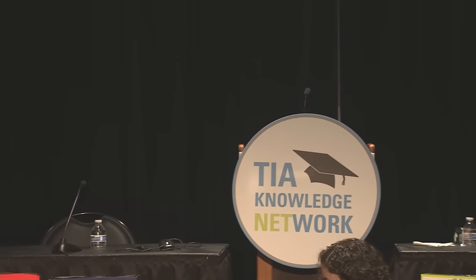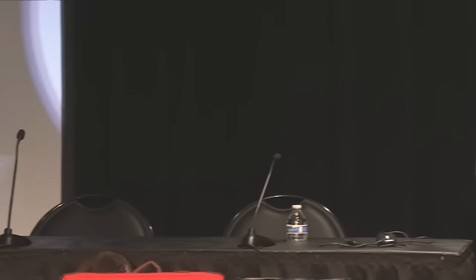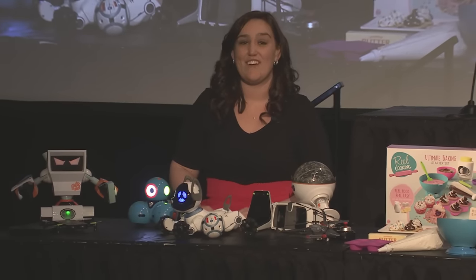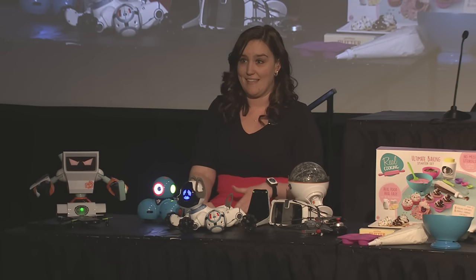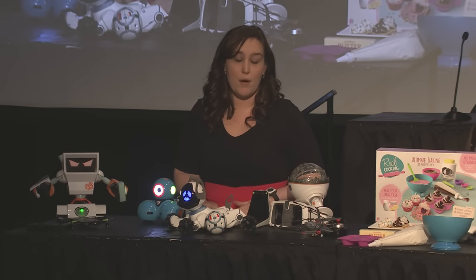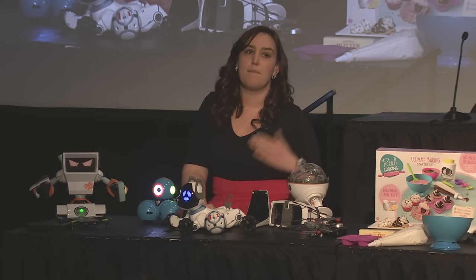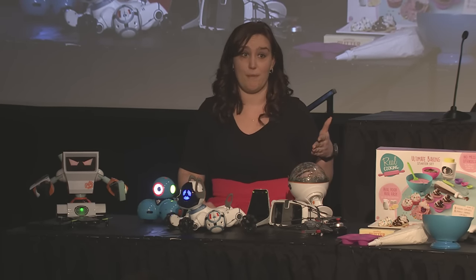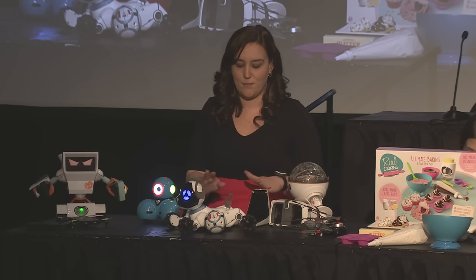I'm going to kick us off with our first trend, which is all about tech. We're seeing a lot of drones, robots, and toys-to-life toys. Whether these toys are in the air or on the ground, these playthings are letting kids do some amazing things. They're teaching kids coding, engineering, building, and problem-solving skills. We're seeing these developmental benefits start as early as age three with some coding with very tactile products, which is awesome.